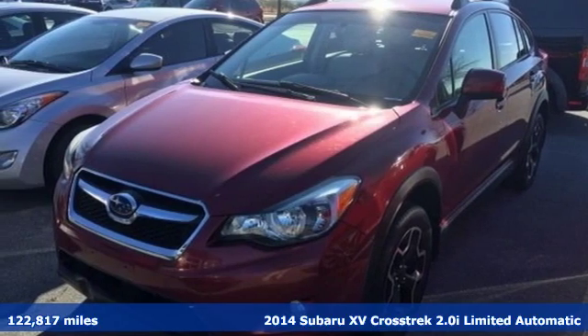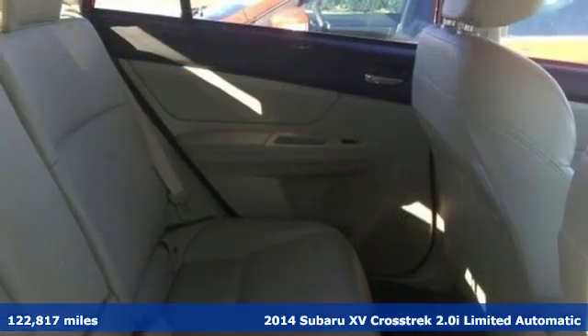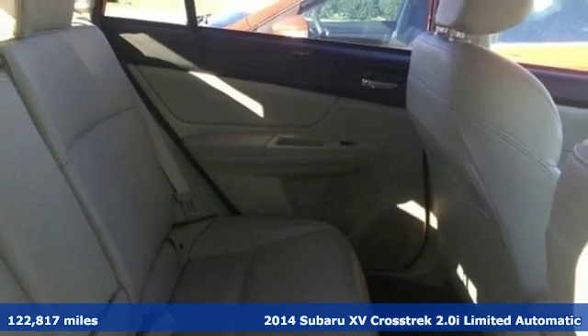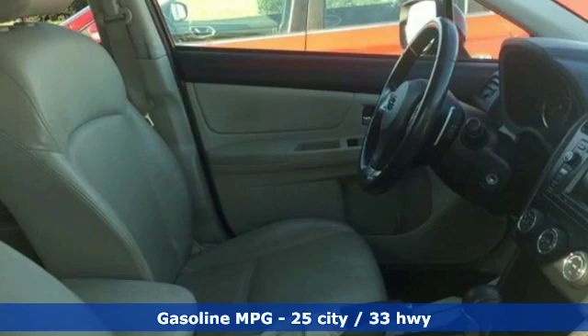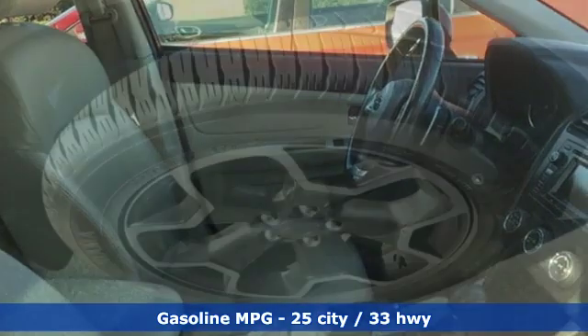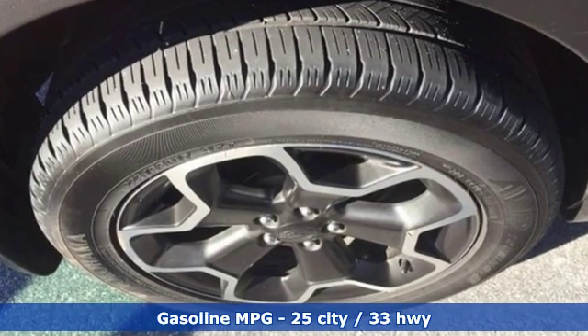Here's a 2014 Subaru XV Crosstrek. Subaru durability meets distinctive sporty good looks in this cargo packing, off-road ready vehicle that's made to get you out there to have some fun. Plus it offers an exciting list of features.